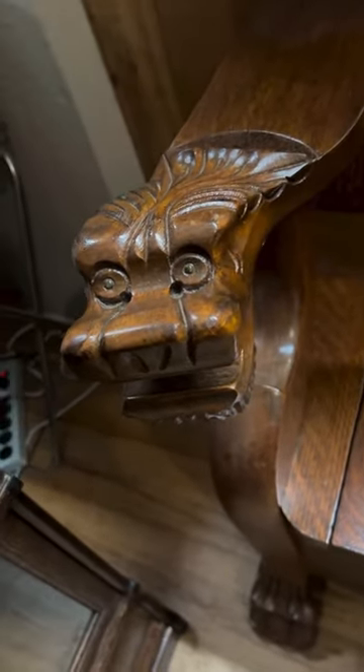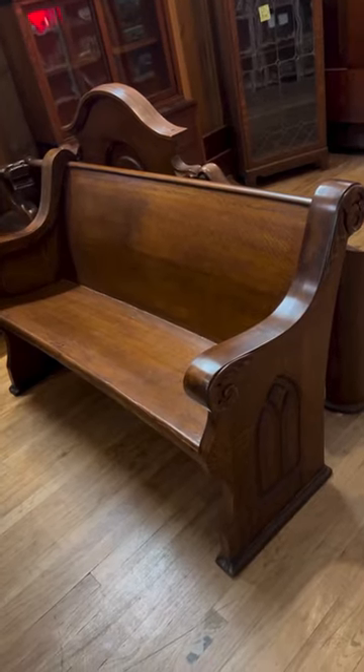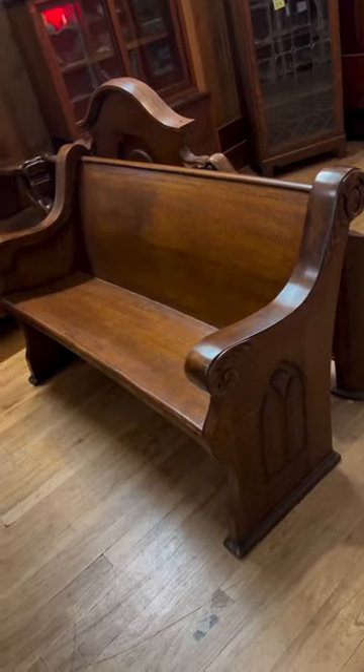Look at that. Look at this beautiful church pew — I believe it's probably...